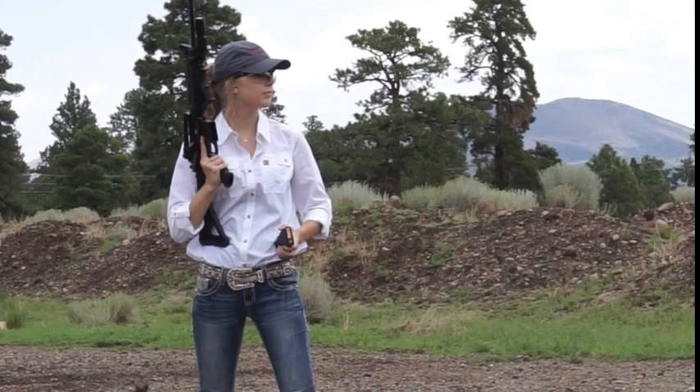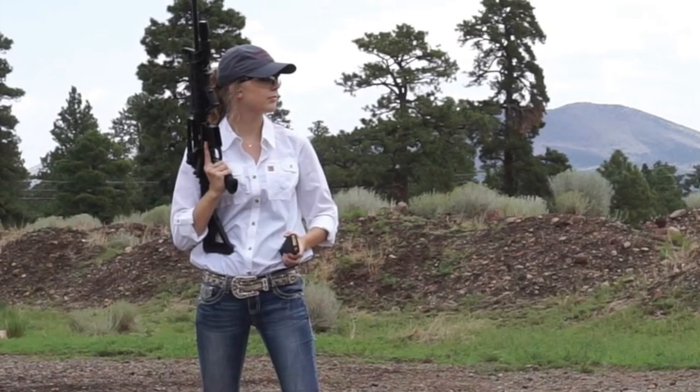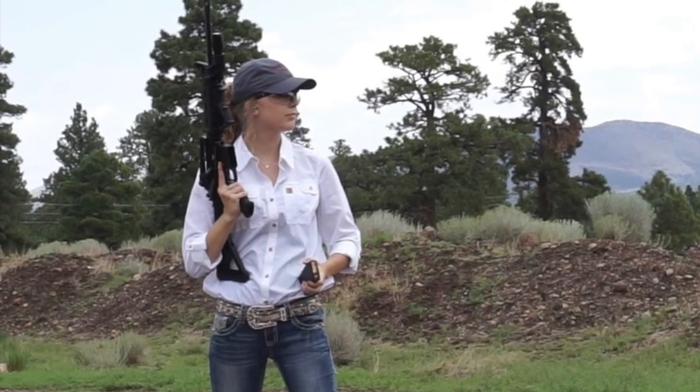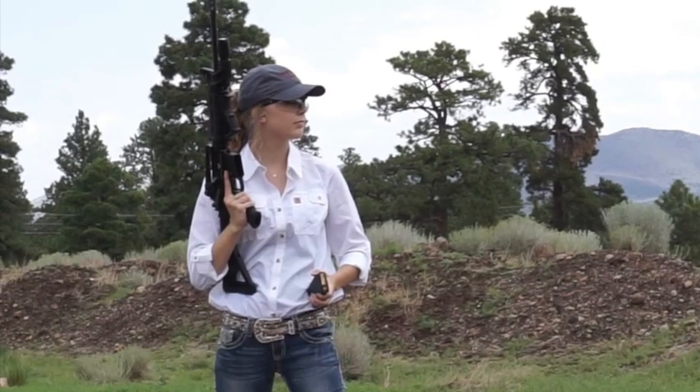Hello everyone, this is School Security Solutions. Today we're here to demonstrate how dangerous it is to try and shelter behind a standard door or a standard wall during an active shooter situation.